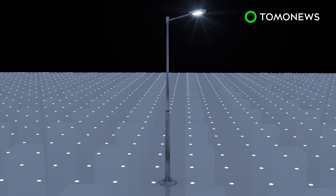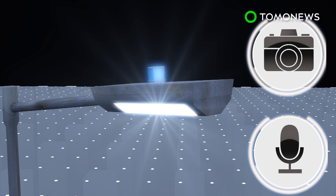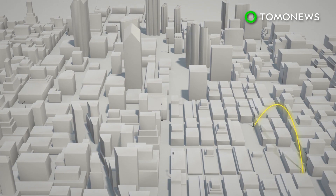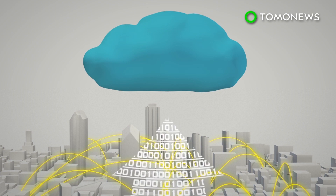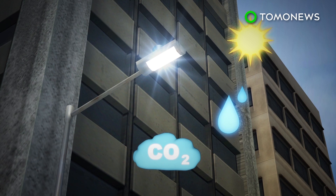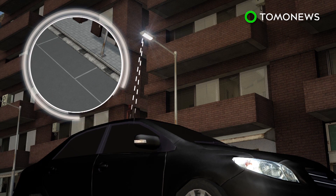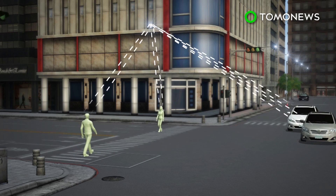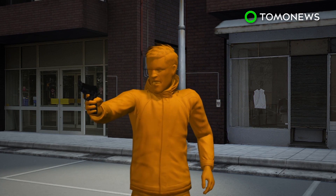More than 3,000 streetlights in San Diego will be equipped with real-time anonymous sensors, cameras, and microphones. The streetlights will be connected to form an IoT network. The streetlights can measure air quality, locate vacant parking spaces, monitor traffic flow of vehicles and pedestrians, and detect gun violence.